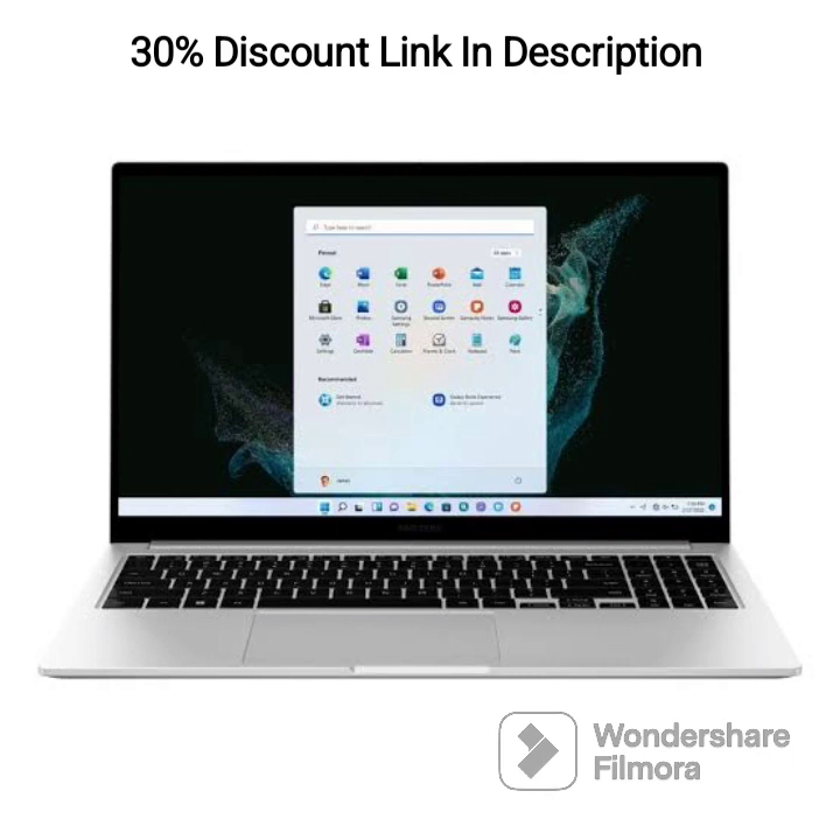Connectivity: it offers Wi-Fi and Bluetooth connectivity for wireless internet access, data transfer, and device synchronization.